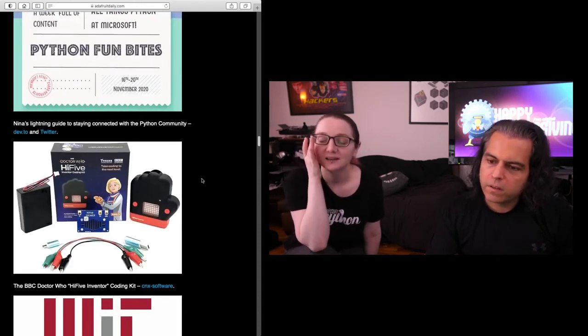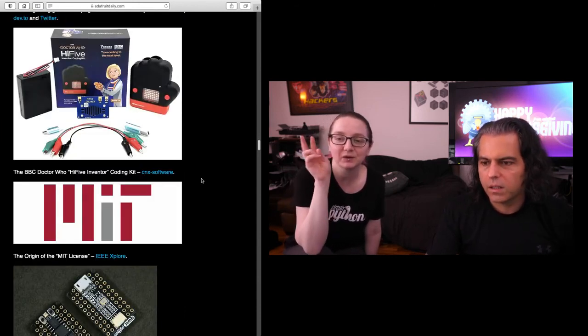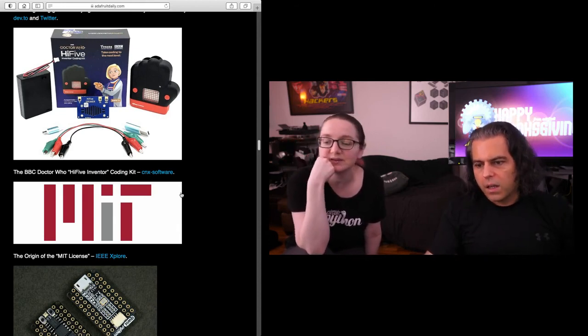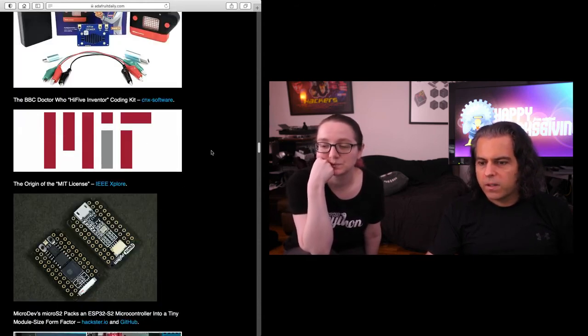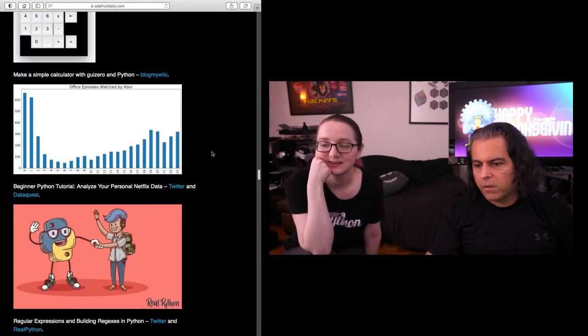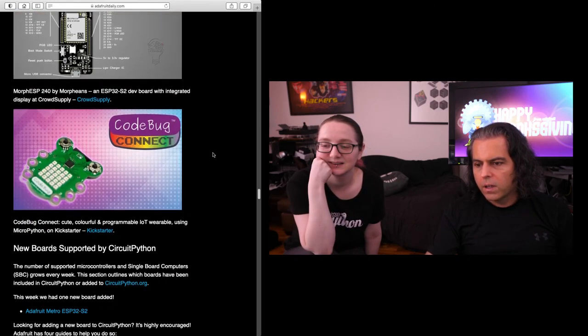We'll be having these on our site soon — this is also a RISC-V device, a micro:bit-ish board that probably works with all of our accessories. It's the BBC Doctor Who High Five Inventor Coding Kit; we'll have those in our store. There was also a neat article about the origin of the MIT license — we use it, so you can check it out at IEEE. We have a smattering of other news covering all things Python, hardware, and Kickstarter.